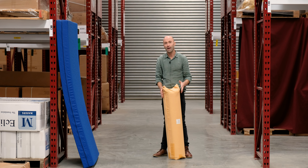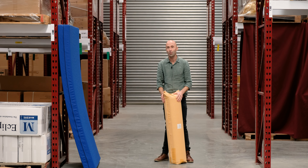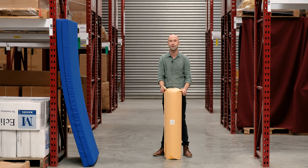And best of all they are shipped vac-packed and rolled. Extremely portable and easy to store until you need them.